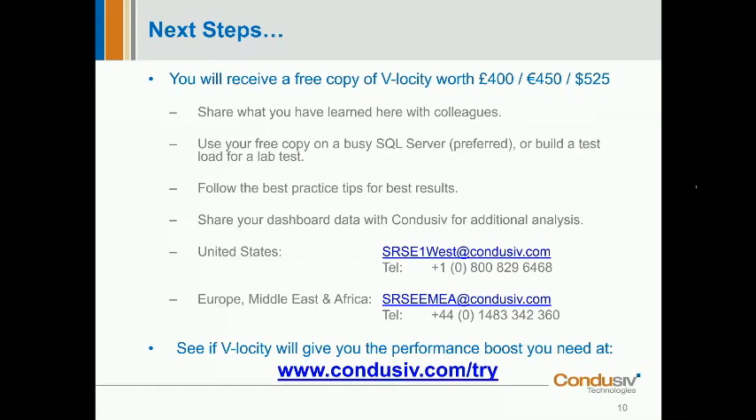Paul asks: will this work with SQL Always On availability groups? Yes it will. If you're using an active Windows cluster, we would turn the RAM caching off by default to err on the side of caution. If it's an active-passive cluster, it will work absolutely fine, even with RAM caching turned on.